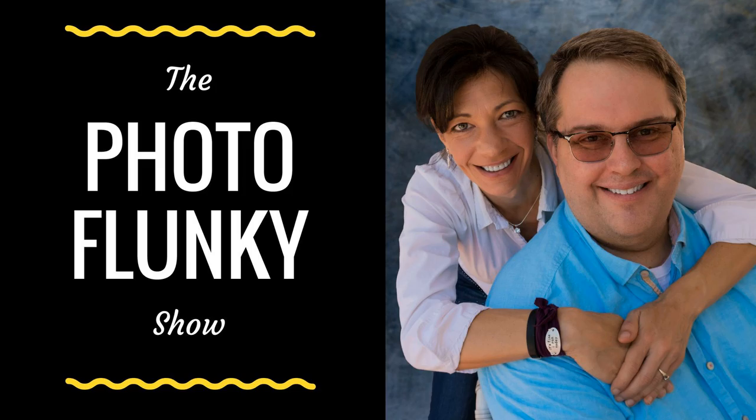Thank you so much for joining us on the Photo Funky Show. We hope you enjoyed today's episode about food prep photography and the story you can tell with almost anything you're planning on doing with your photography. Show notes are available at williambeam.com/episode148. Please subscribe to the podcast on iTunes — you can go to williambeam.com/iTunes — or visit photoflunky.com where you can also subscribe on Google Play, Spotify, or iHeartRadio. Thank you so much, we'll see you again next week.